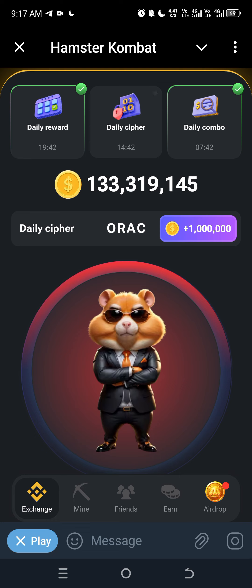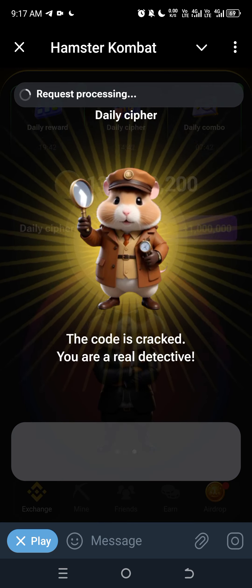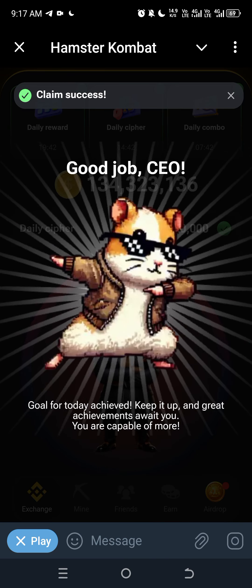For the next: first click, hold, and double click, then one time click. One million claim!